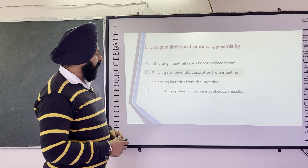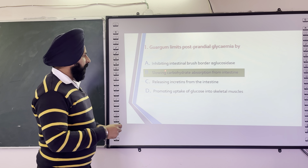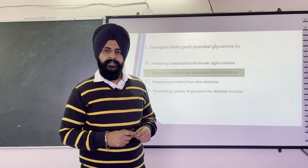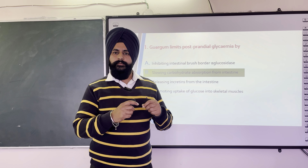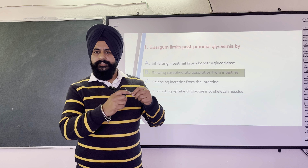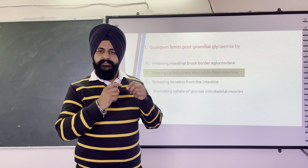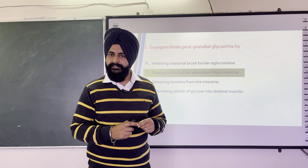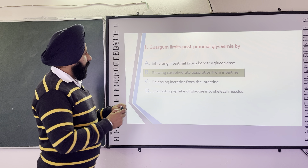The correct answer is slowing carbohydrate absorption from the intestine, because it is a polysaccharide and polysaccharides slow down digestion in the gastrointestinal tract, and that's why they slow down the absorption of glucose in the GIT system.